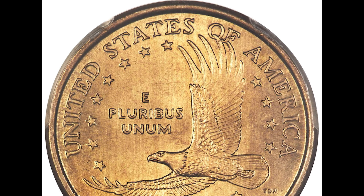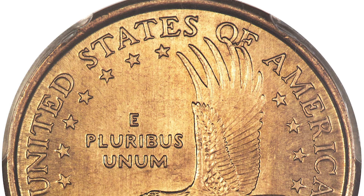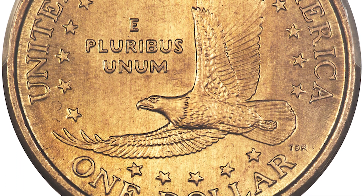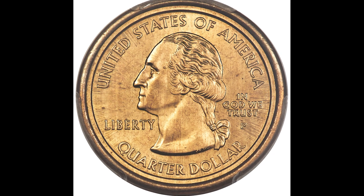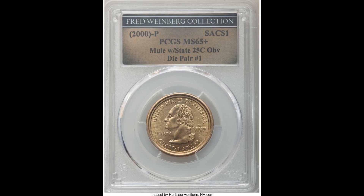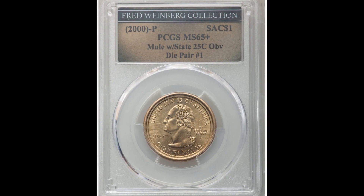If you look at the back of this Sacagawea dollar, it looks like a typical Sacagawea dollar — nothing crazy. But this one was graded by PCGS MS65+ and it sold for $144,000. If you flip the coin over to the front, you're going to see that it was minted as a mule with a statehood quarter. You're seeing a pattern here: if a coin is accidentally minted as a mule with a different type of coin, it's going to bring astronomical amounts of money.